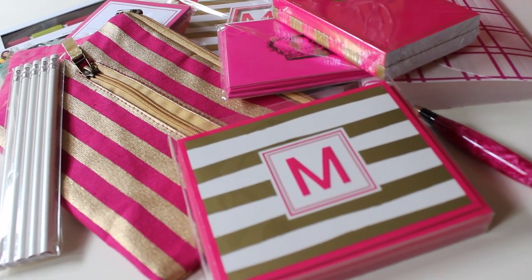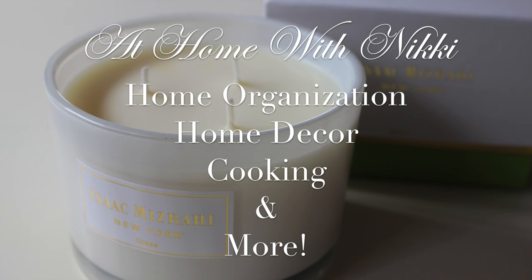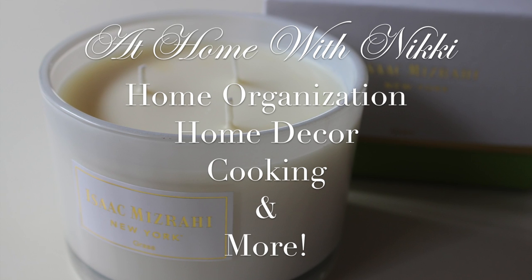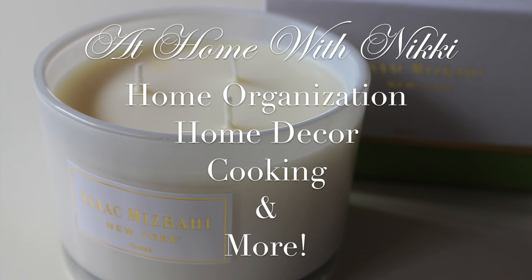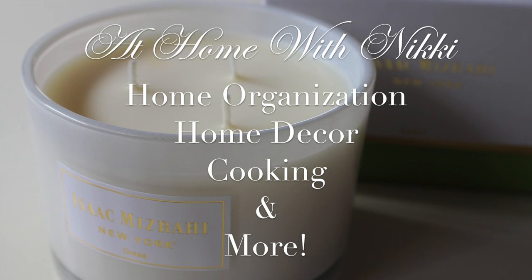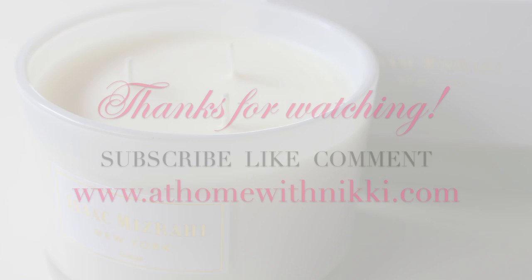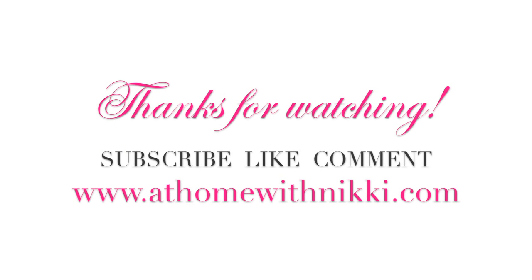Also, if you're not a part of my other channel 'At Home with Nikki,' definitely check it out — I do home organization, home decor, cooking, and tons more on that channel. I basically take you around my home and I have so much fun doing it. I'll link that channel below, I just posted some new videos there. Thank you for watching, I hope you're all doing great — I'll see you in the next video. This is Nikki saying goodbye.